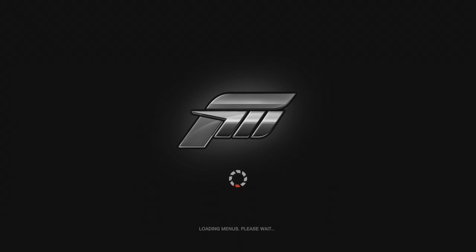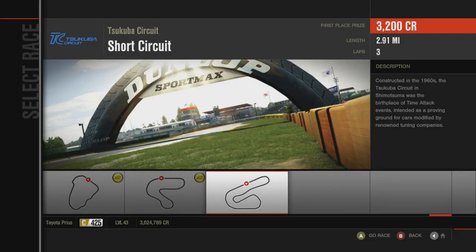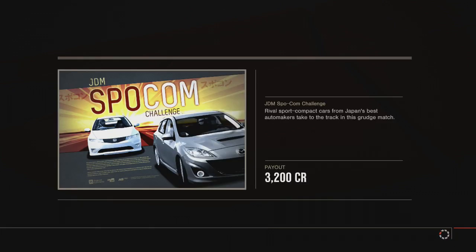I have safely arrived in Albuquerque. Albuquerque! It's a Cooper short circuit. Did you buy some DLC or something? Yes. What did you get? Most of it. Good.